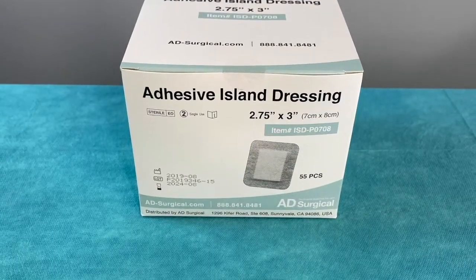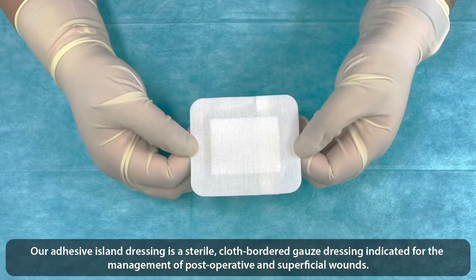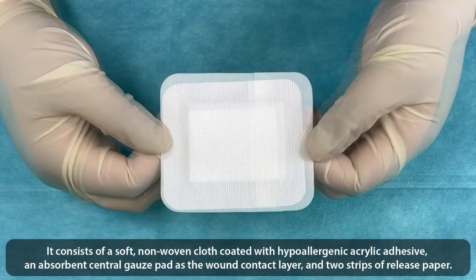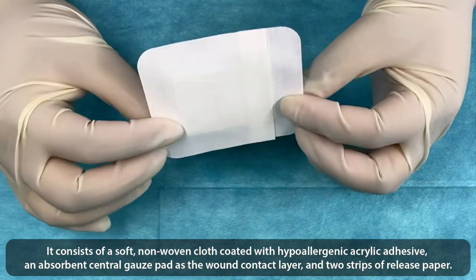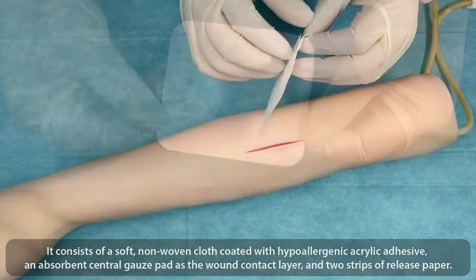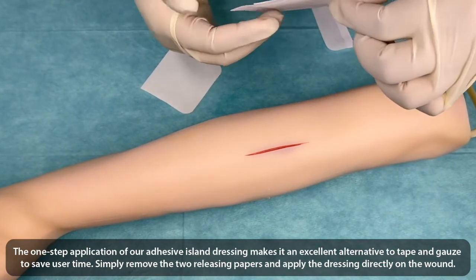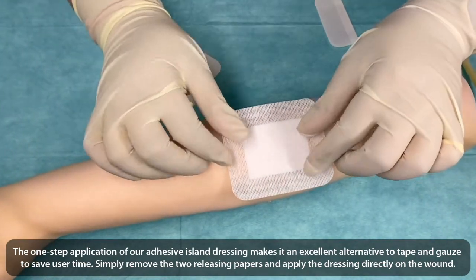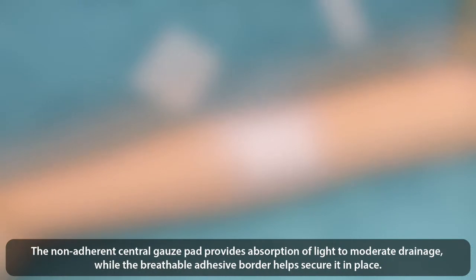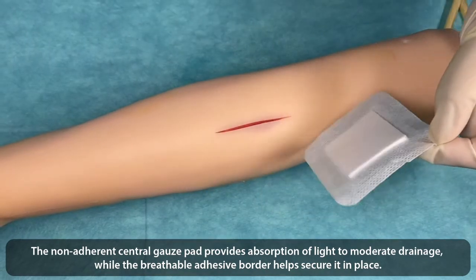Wound-free adhesive island dressings. Our adhesive island dressing is a sterile cloth bordered gauze dressing indicated for the management of post-operative and superficial wounds. It consists of a soft, non-woven cloth coated with hypoallergenic acrylic adhesive, an absorbent central gauze pad as the contact layer, and release paper. The one-step application makes it an excellent alternative to tapes and gauzes to save users time. Simply remove the two releasing papers and apply the dressing directly on the wound. The non-adherent central gauze pad provides absorbency for light to moderate drainage, while breathable adhesive borders help secure it in place.